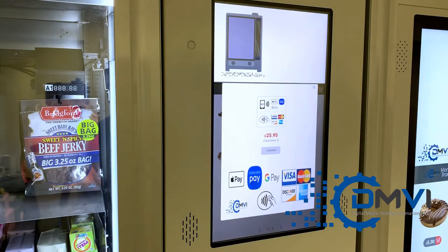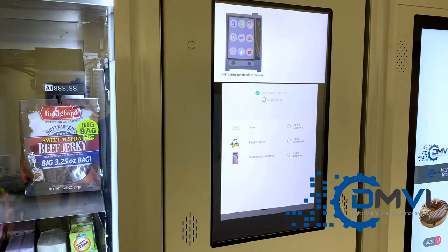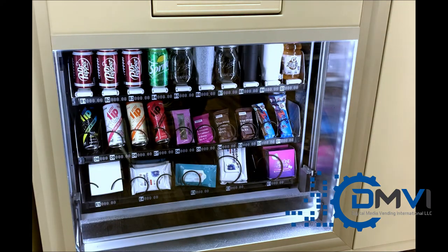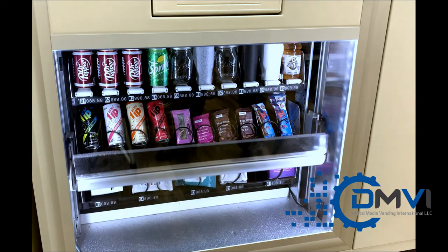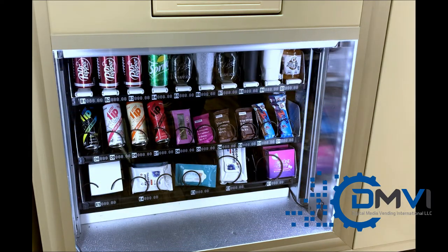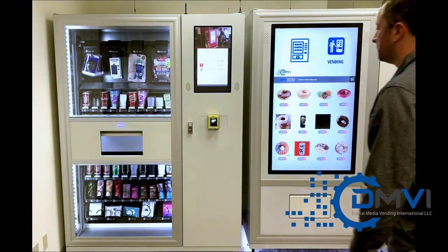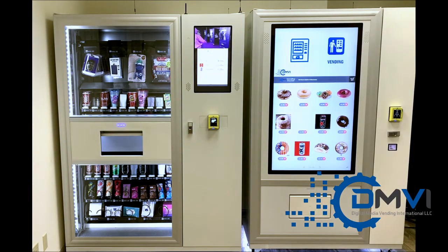We utilize our standard cabinets to dispense your product, or design and build custom ones. We customize vending machines to suit customers' products, rather than customers changing their products to fit in boring old-fashioned vending machines. We can either customize our standard cabinets or build entirely new solutions.